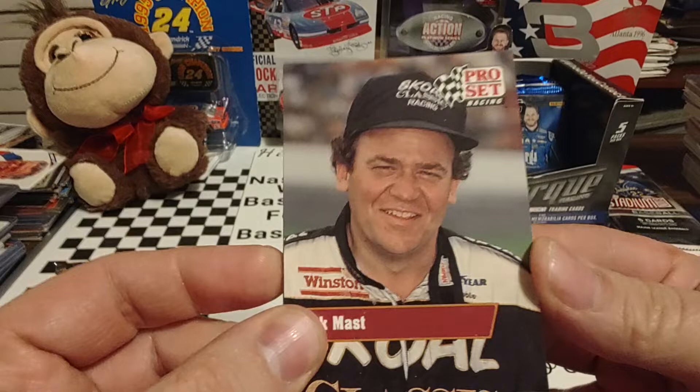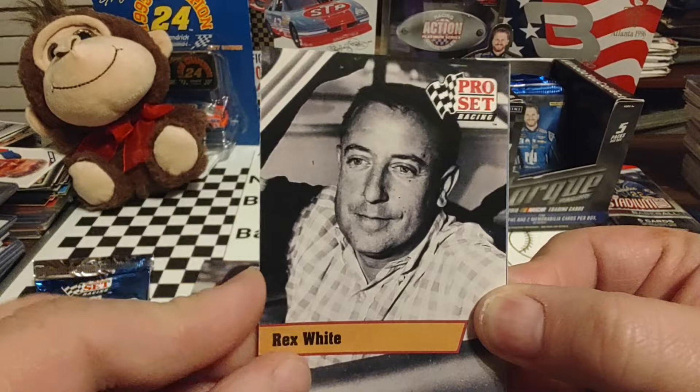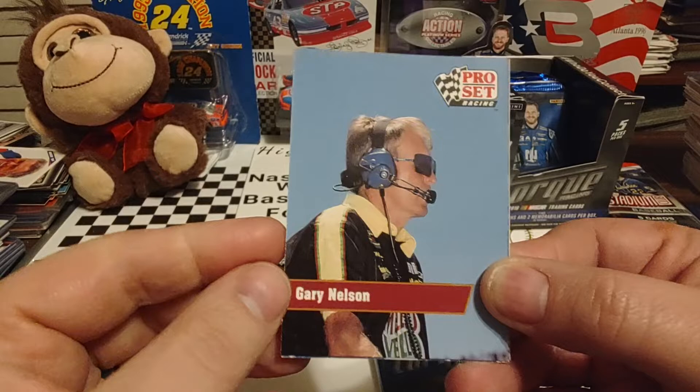We mentioned Rick Mast — you can see they didn't blur the Skoal out of the uniform or the hat. He drove for Richard Jackson for a few years. Rex White is next. I think he still does TTMs — may have to send off to him.